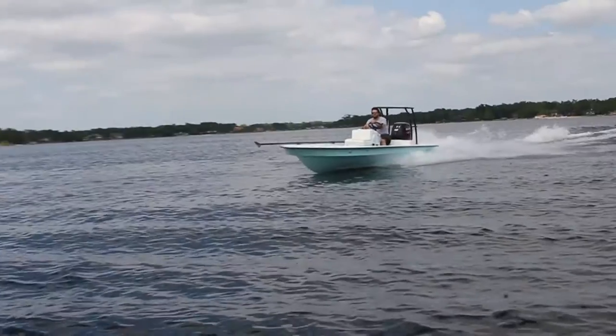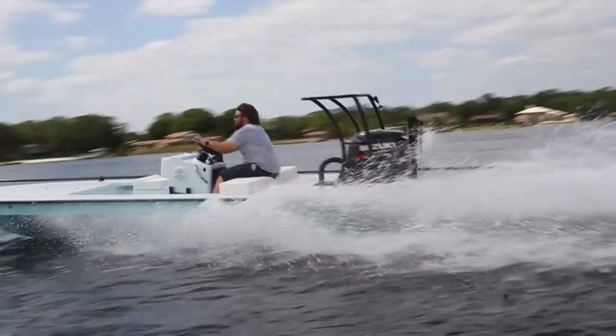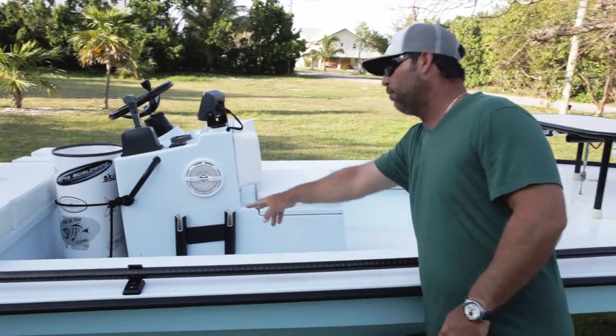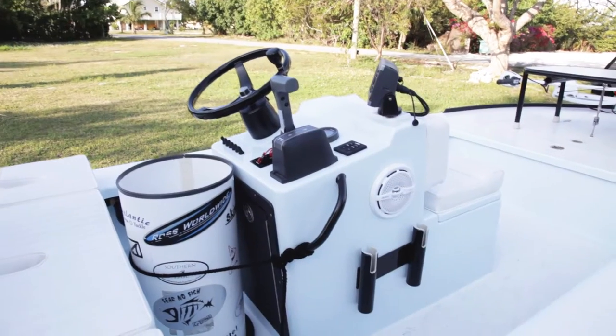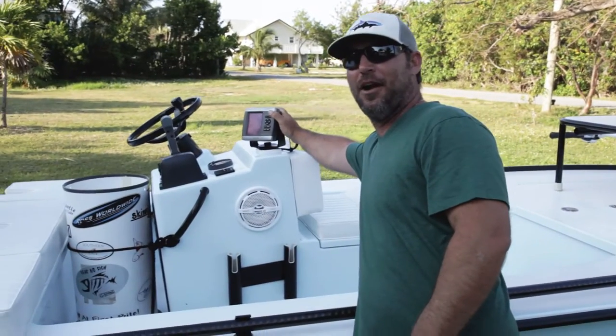Coming in here to the cockpit, you can see this center console jump seat. This jump seat acts as an extra storage bin for a cooler — pretty handy. Two rod holders on both sides, again powder coated. There's a Garmin GPS to help him find his way at night.